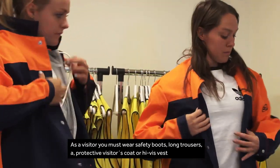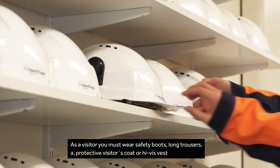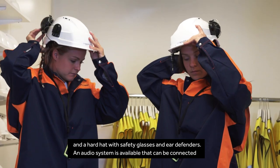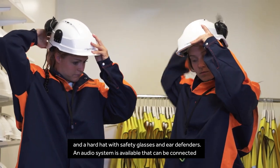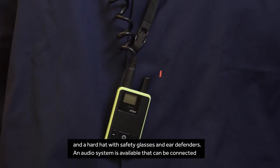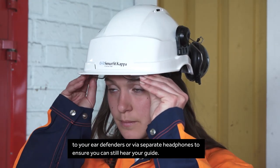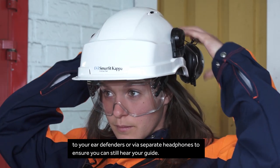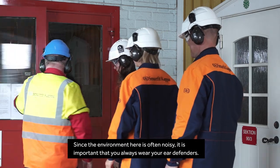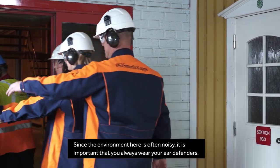As a visitor, you must wear safety boots, long trousers, a protective visitor's coat or high-vis vest, and a hard hat with safety glasses and ear defenders. An audio system is available that can be connected to your ear defenders or via separate headphones to ensure you can still hear your guide. Since the environment here is often noisy, it is important that you always wear your ear defenders.